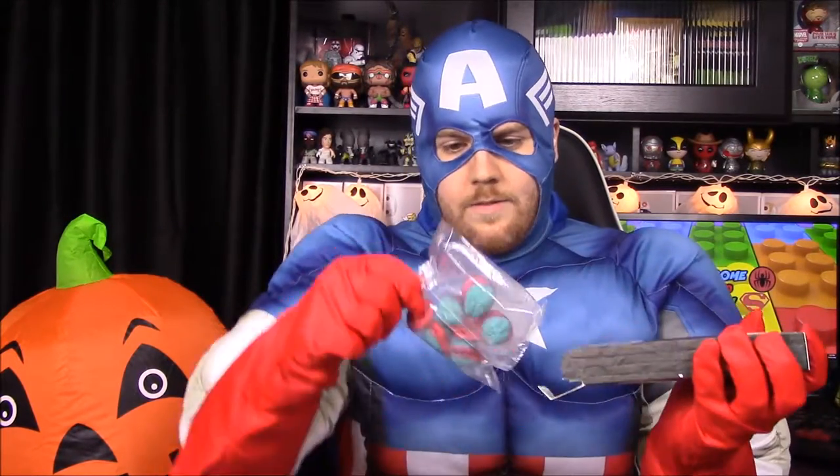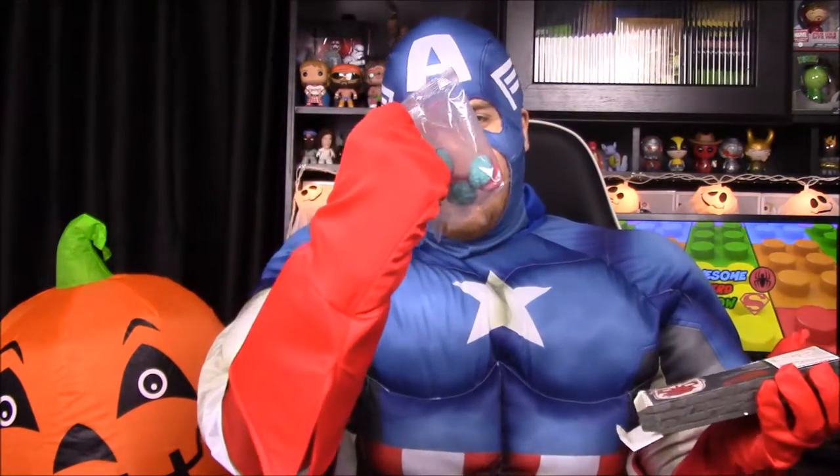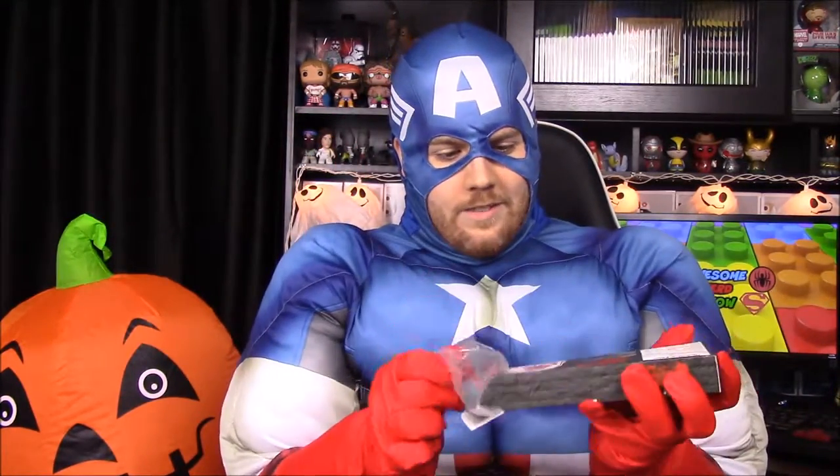Next up we have candy — it says 'Doc of the Dead Gummy Brains.' They're these little weird-looking brain gummy candies that I kind of remember from when I was a kid. I'll definitely eat some of those later so I can get my brains.